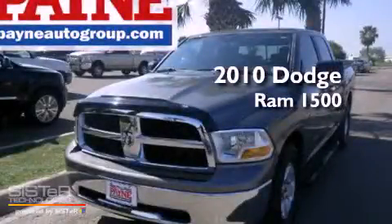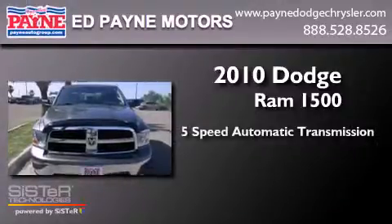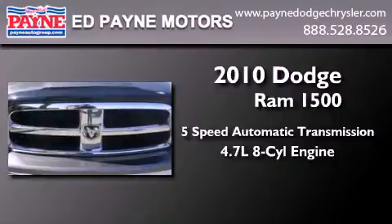This is a 2010 Dodge Ram 1500. This truck has a 5-speed automatic transmission and a 4.7-liter V8.